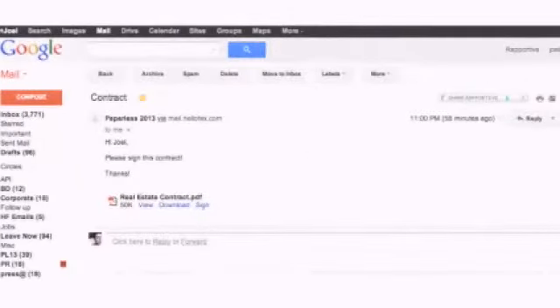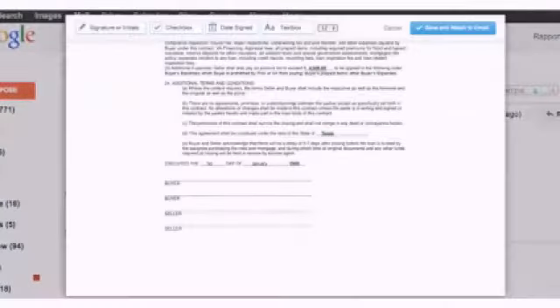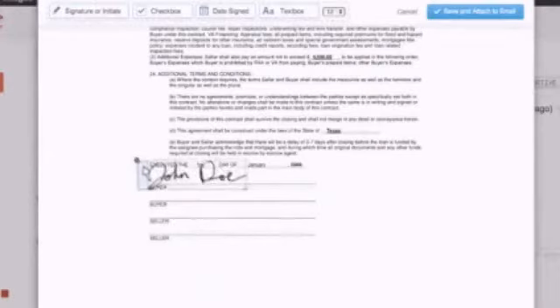It gives you an option: view, download, or sign your document. It is so easy — I was playing around with it the other day. This is so convenient, especially since I do a lot of work with real estate agents. When you have all these documents you have to sign and print off and keep in order, now they're starting to use electronic signatures.